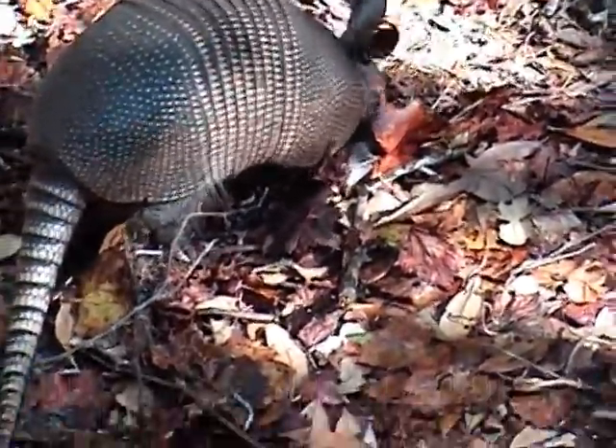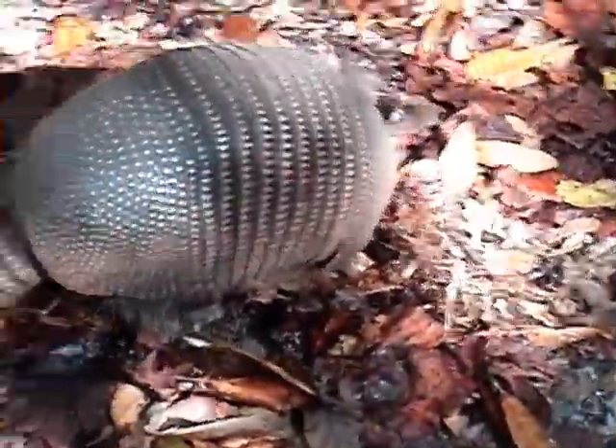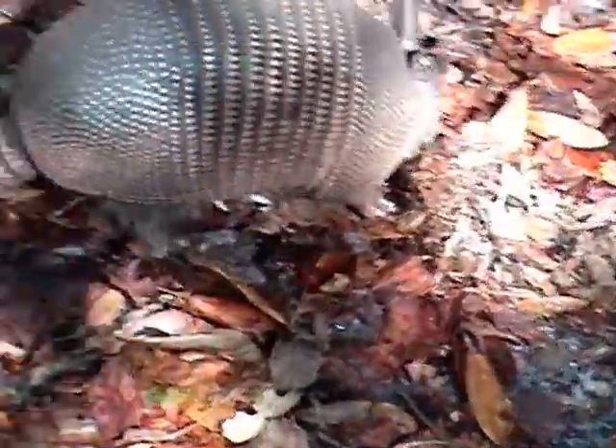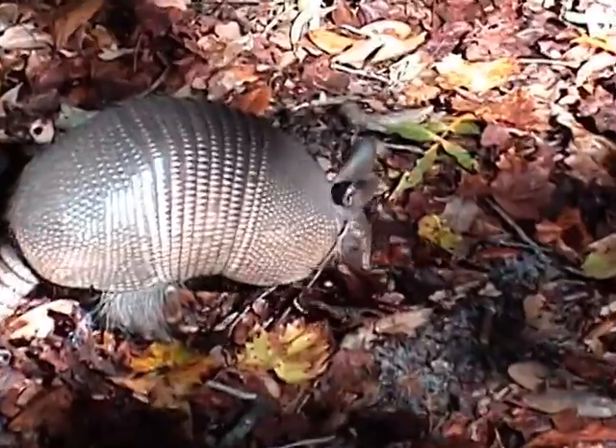Armadillos are born with their eyes open and begin to move around within a few hours. Young armadillos tend to stay with their mother during the spring and summer months and then move on their own by the following year. The armadillo's lifespan can range from four to seven years, but it has been known to survive up to ten years in captivity.